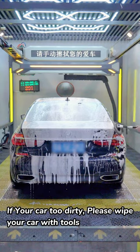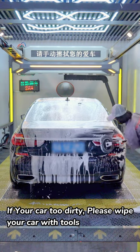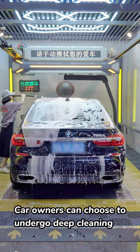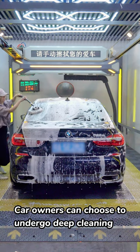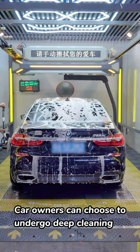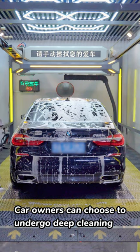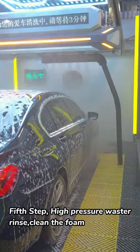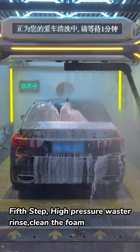Fourth Step: Spray Car Washing Foam, covering all parts of the car body, fully dissolving and removing stains. If your car is too dirty, please wipe it with tools. Car owners can also choose to undergo deep cleaning.